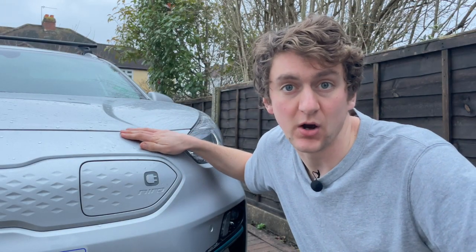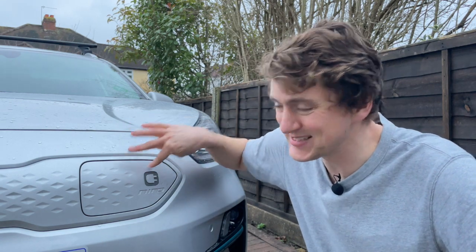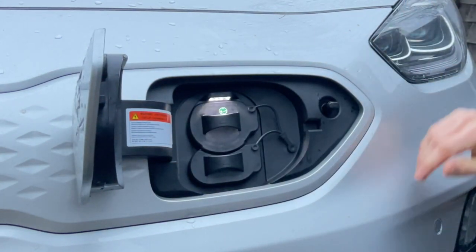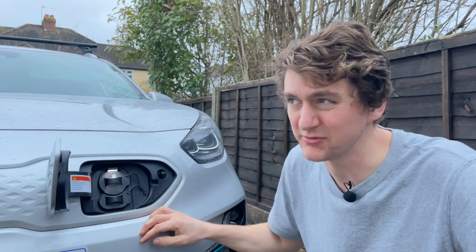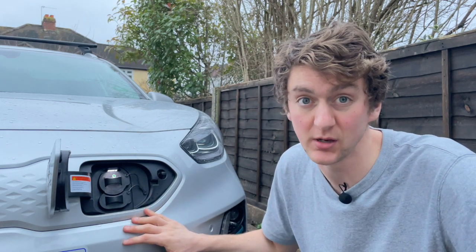When shortlisting a car, the other kilowatt figure you're going to want to know is how many kilowatts you can squeeze through the charging port on the front, side, or rear of your car. When you're at home, this number doesn't really matter, because everything's going to be limited by the seven kilowatts you'll get through your home charger.